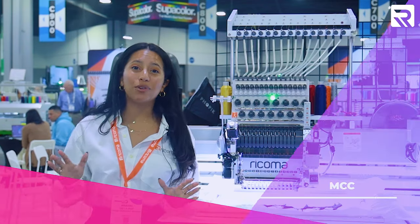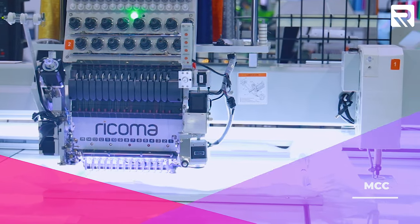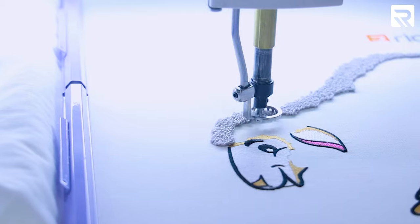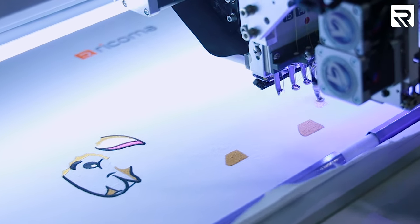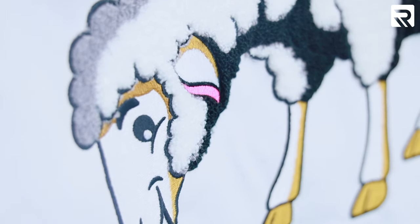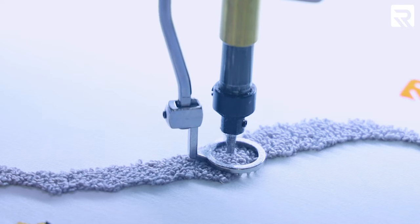Let's move on to one of our most unique machines — our MCC machine. It's a single-head embroidery and chenille combo machine that can create chenille embroidery, chain stitch embroidery, and flat embroidery. It has a huge embroidery area that allows you to embroider large items like bags and jackets. Look at how nice that design came out — over here is the embroidery area and over there is the chenille area.